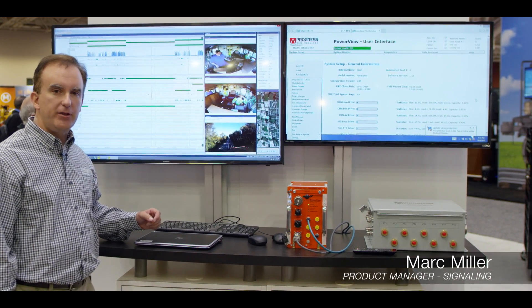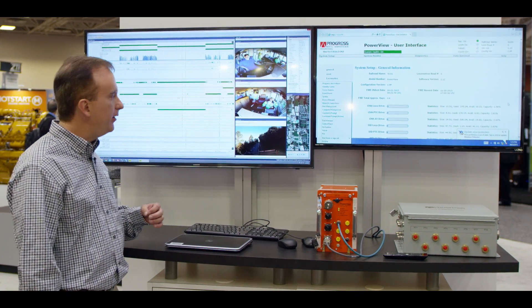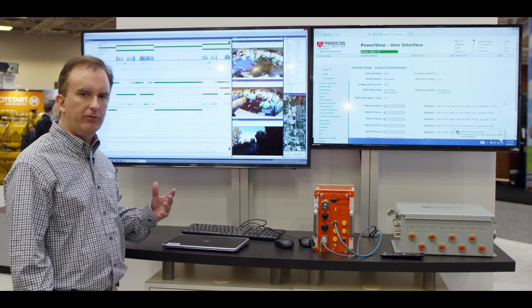What we're really showcasing is the playback software for customers, so that they can see all the data analysis and all the video playback capabilities that this tool provides.